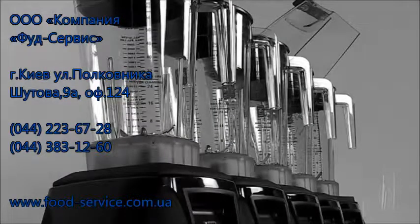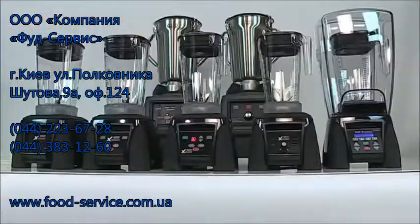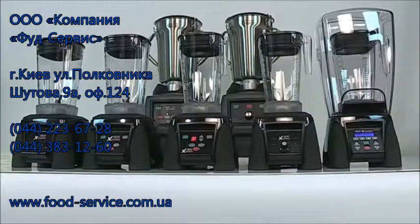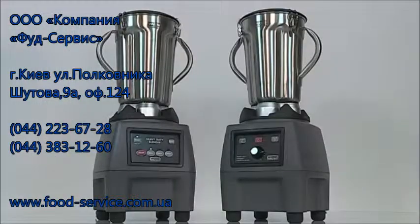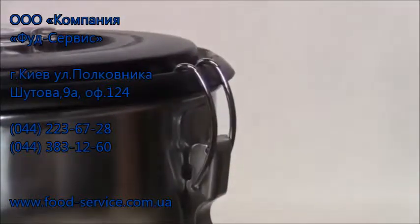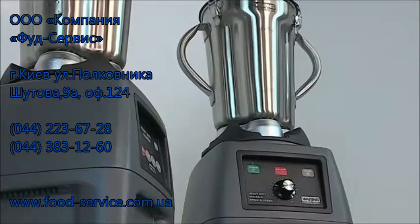Since Waring first got into the food service business 30 years ago, the industry has gotten bigger and more powerful, and so have our blenders. Our Waring Commercial CB15 is a superstar of commercial blenders — with enough power for the tough stuff, enough finesse for the rest, and control panel options to suit every user.